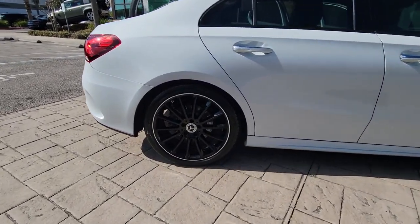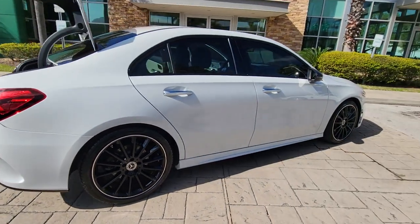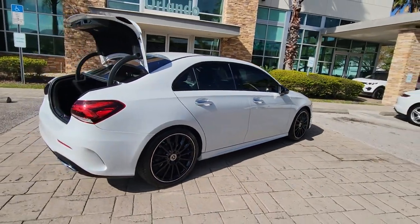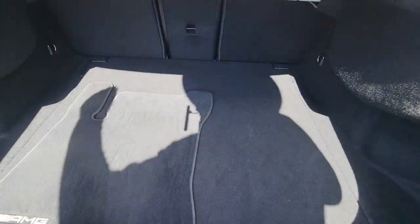Infuse your daily drive with a distinctive sense of style in this sporty A220 sedan. Refined, luxurious, and equipped with an impressive suite of standard features, this high-line subcompact invites you to enjoy life's journey to the max.